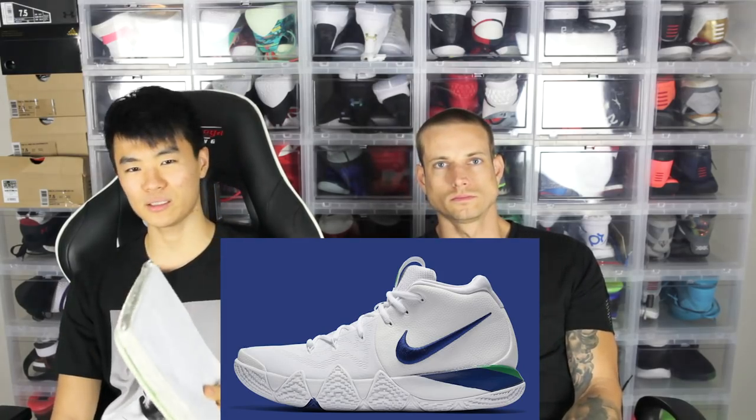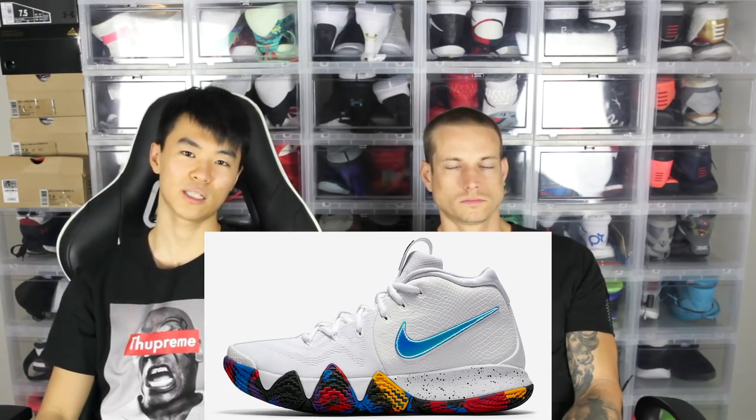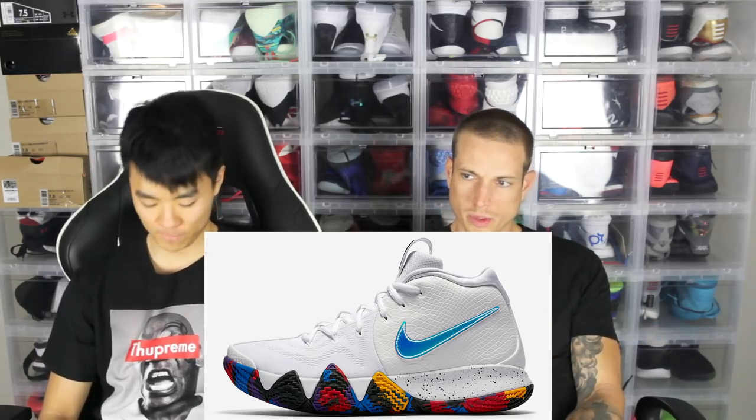Moving on to number 14, I think this is what it's called — the NCAA. It's also another white shoe. I like the way white shoes look, but they just get so dirty, which kind of sucks. The multicolor outsole is dope, and the iridescent swoosh is really cool.